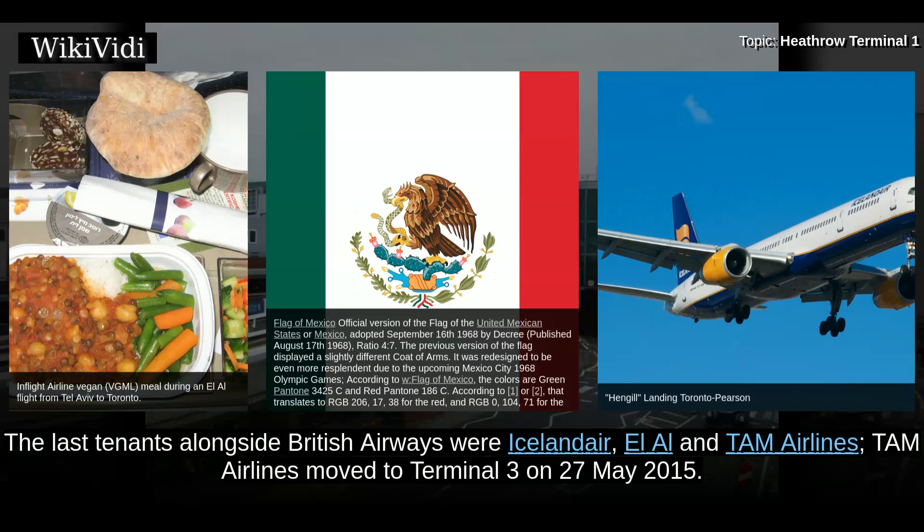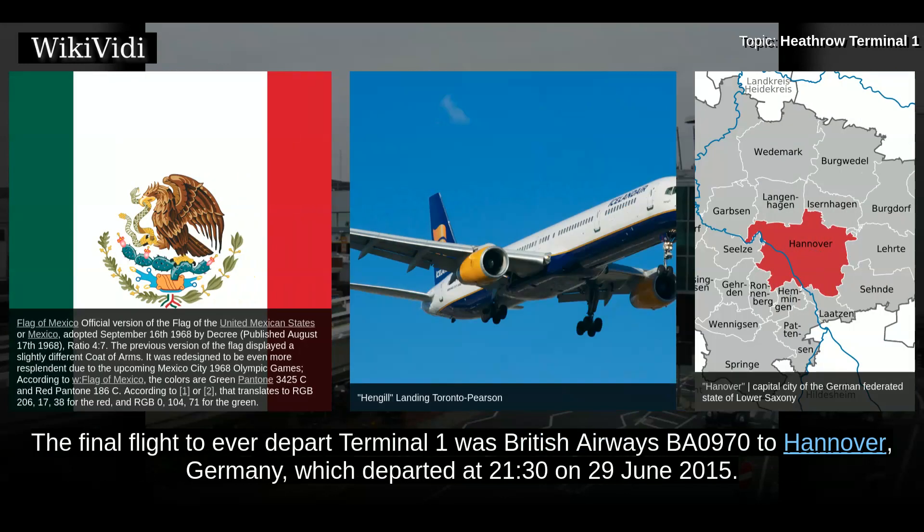Several airlines had already left Terminal 1 ahead of this date during 2014 and 2015. The last tenants alongside British Airways were Icelandair, LA and TAM Airlines. TAM Airlines moved to Terminal 3 on 27 May 2015. The final flight to ever depart Terminal 1 was British Airways BA0970 to Hanover, Germany, which departed at 21:30 on 29 June 2015.